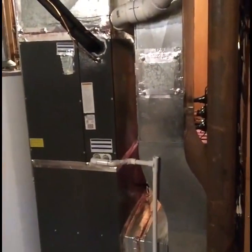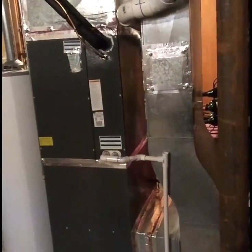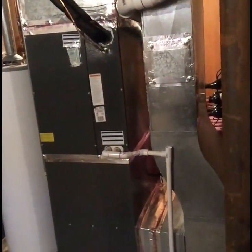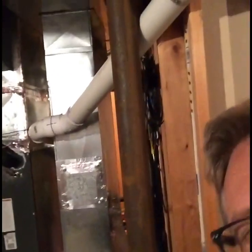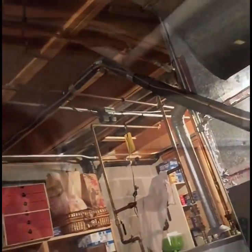Here's the backside of the unit. The cased coil sits on it such that the lines exit on the backside of the furnace. The exhaust goes up that way and the refrigeration lines go up that way.